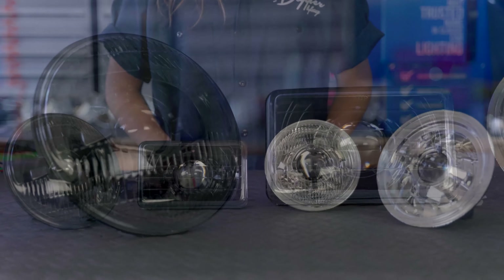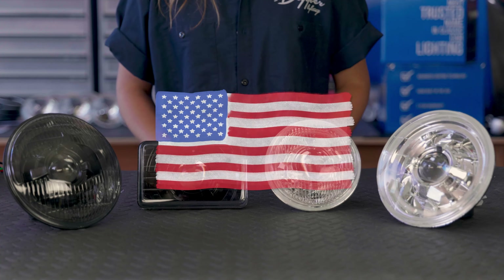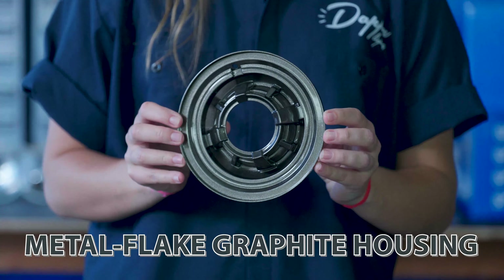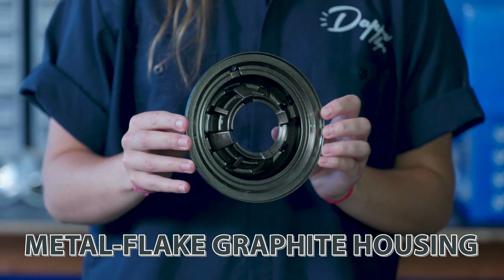And because we build the lights here in the USA, we can do custom paint codes for one-off builds. Here's an example of a custom paint code — a metal flake graphite housing.